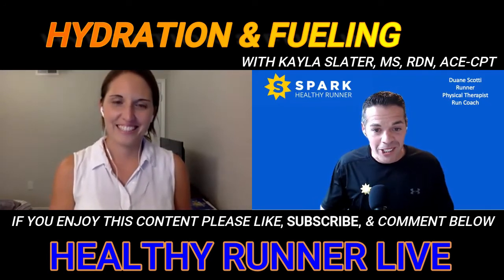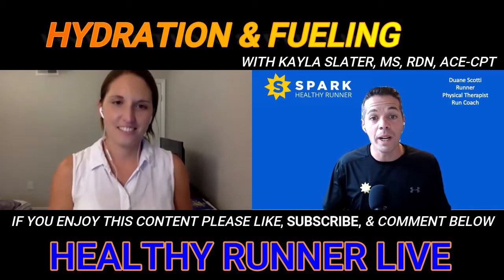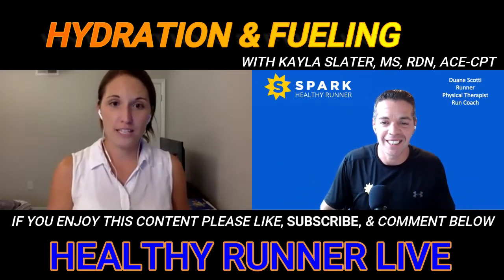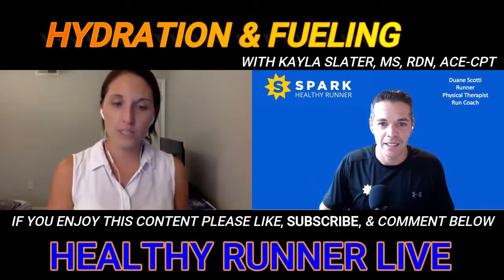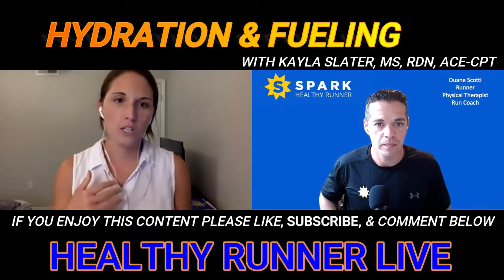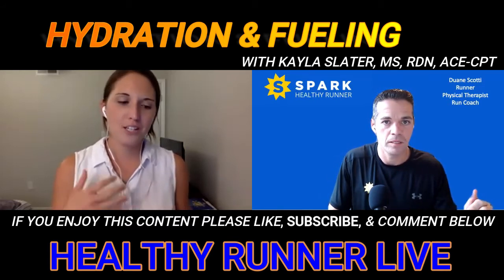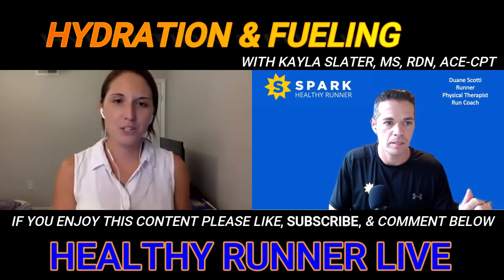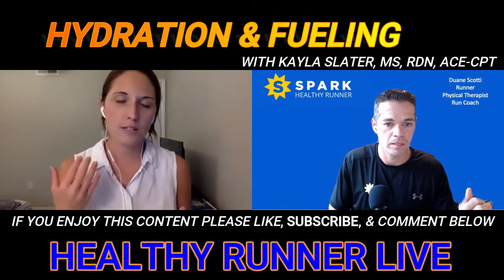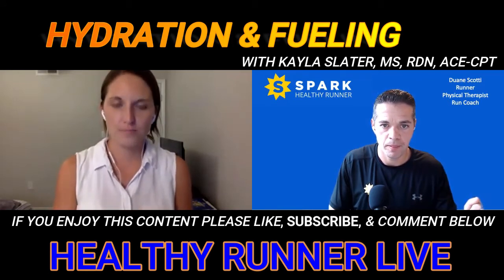First question: why do we need to pay extra attention to what we fuel with and hydrate with when the temperature or humidity rises? One reason is to prevent heat exhaustion or heat stroke, which can definitely happen when the weather and humidity are very hot. It can also affect your performance — if you're running for a certain time, that can really affect it. Hydration can sometimes make or break a long training run or even a race, especially when it's hot.